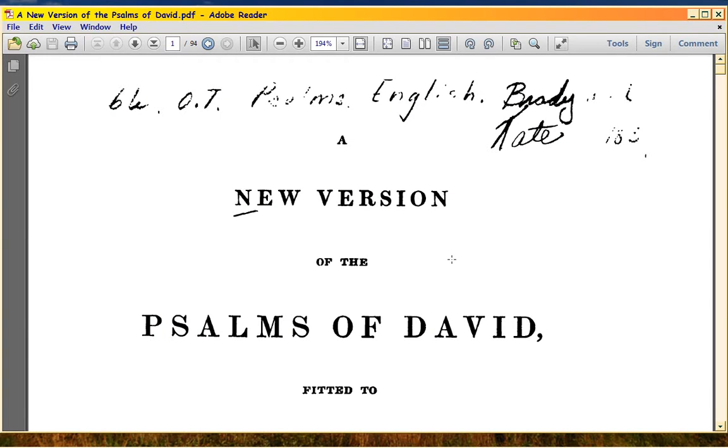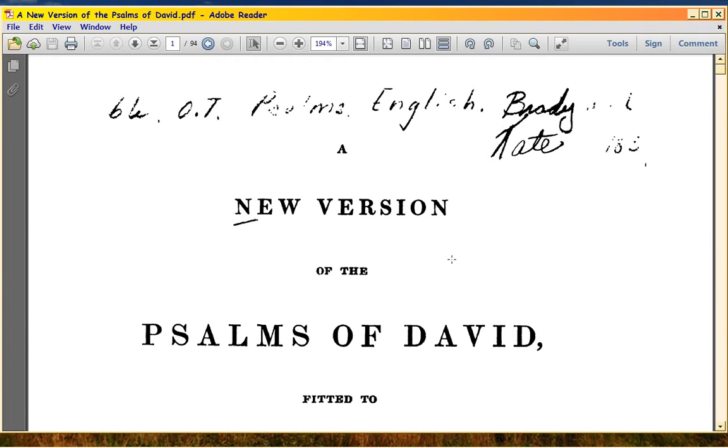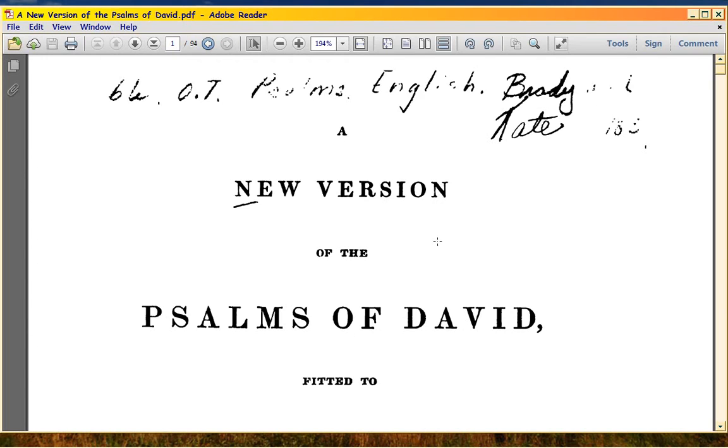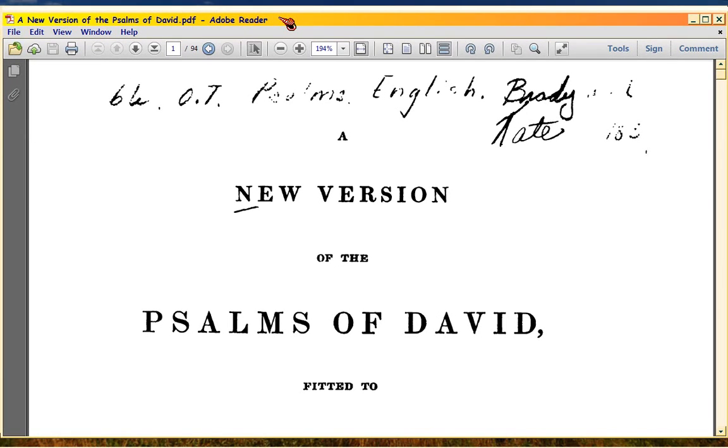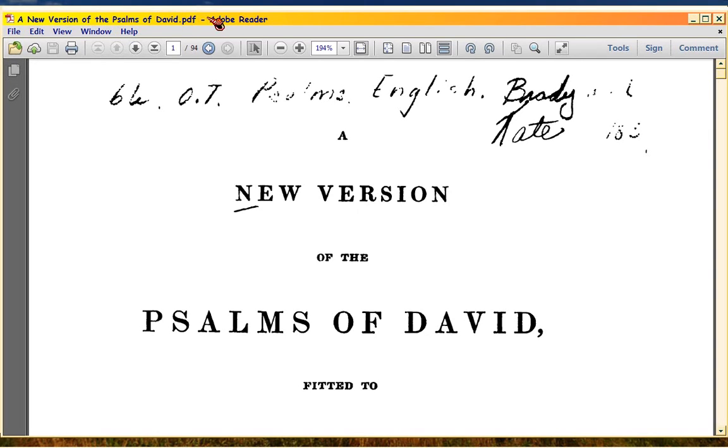1839 is when this particular book is printed and you can get it yourself. The title for the CD is '250 Rare Bibles.' This is on disc one and it's called 'New Version of the Psalms of David,' as you can see up here in the upper left hand corner.